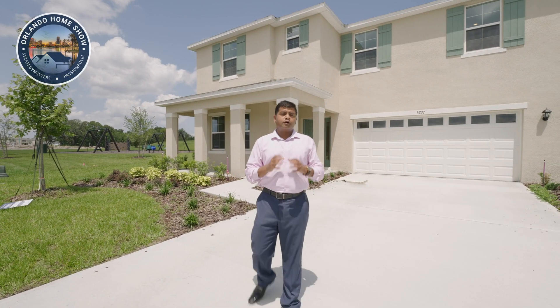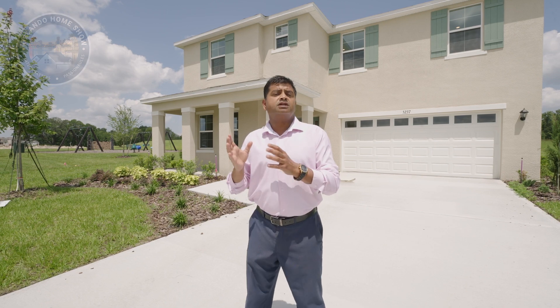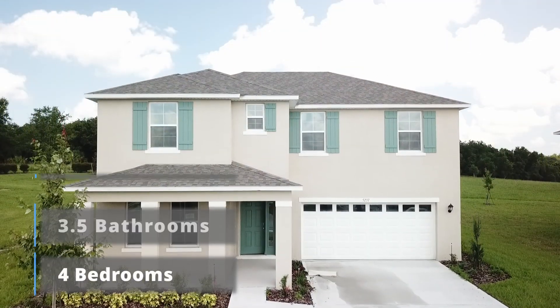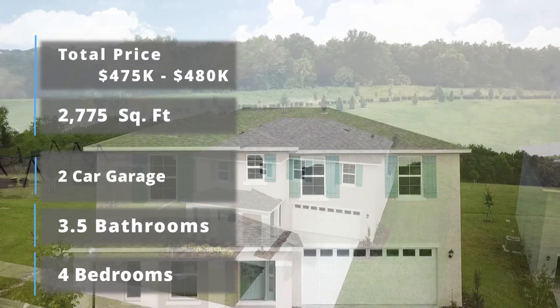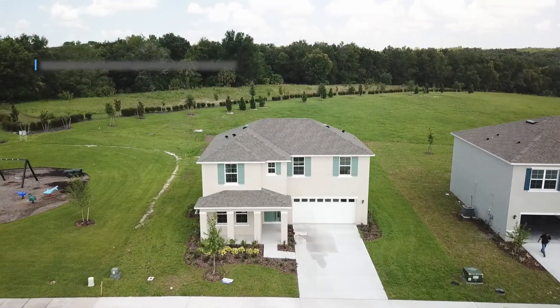Hello and welcome to another episode of Orlando Home Show, where strategy matters and passion rules. Today's floor plan is something a lot of people have requested — this is the multi-generational floor plan. It is four bedrooms, three and a half bathrooms, two-car garage, for just about $475,000 to $480,000 depending on whether it's a corner lot and what upgrades it has.